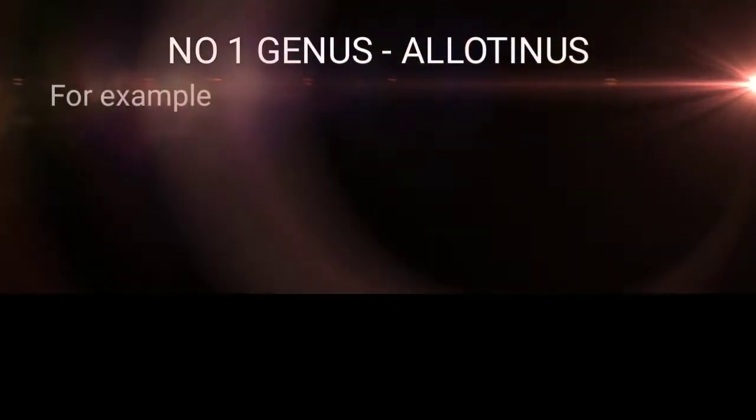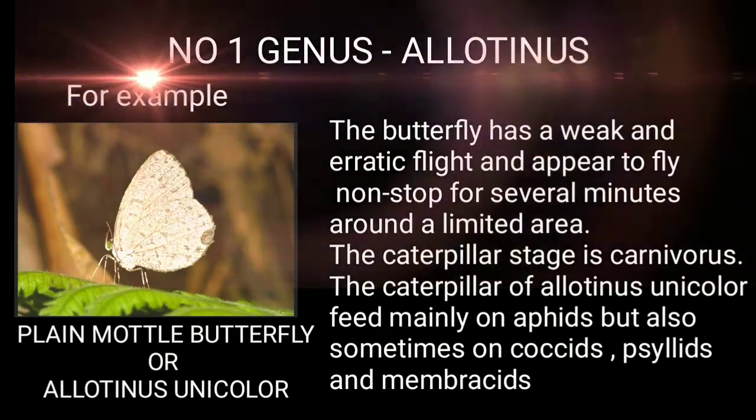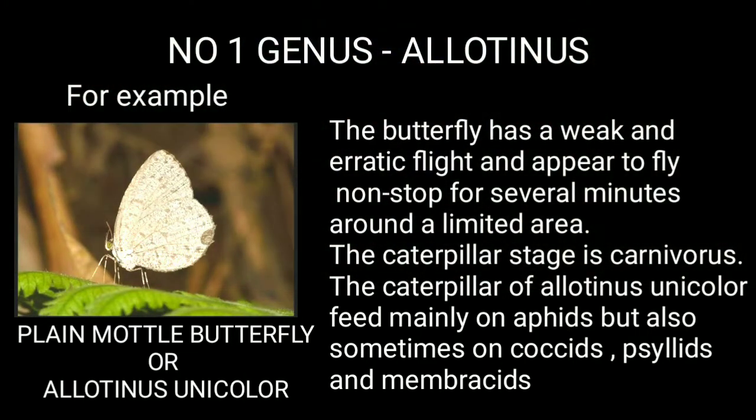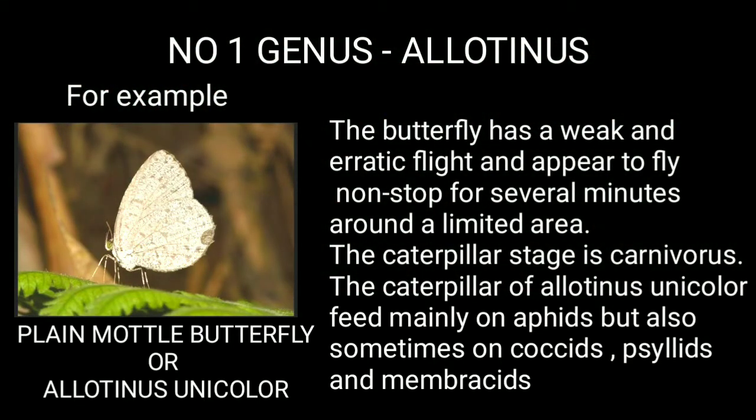Genus 1: Allodinus — for example, the Plain Mottle Butterfly. This butterfly has a weak and erratic flight and appears to fly non-stop for several minutes around a limited area. The caterpillar stage is carnivorous; the caterpillar of Allodinus unicolour feeds mainly on aphids, but also sometimes on coccids, scale insects, and membracids.